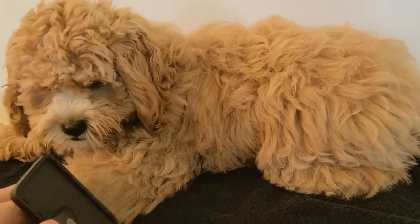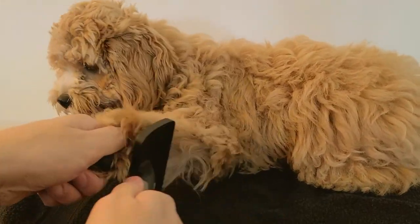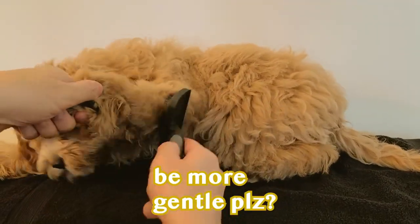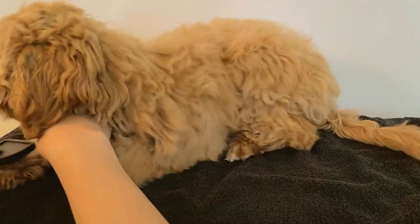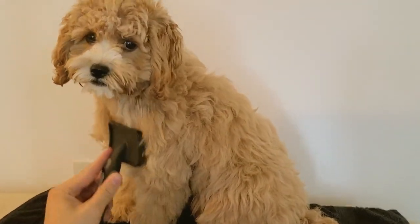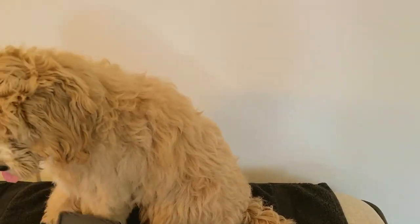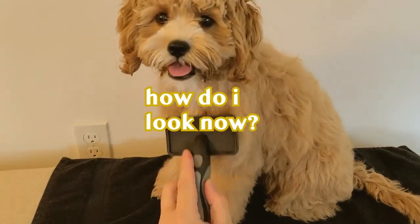Olive is six months now and still has her puppy coat. Puppy coats usually last six to eight months. They're supposed to be softer and fluffier than the adult coat, which is supposed to be harder and denser. We'll share another review once Olive has her adult coat.